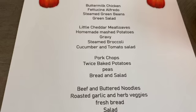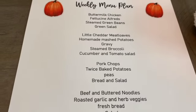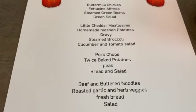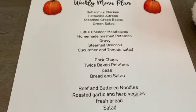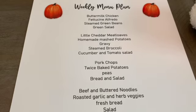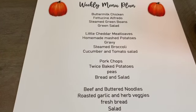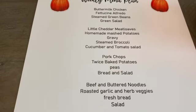Pork chops with twice baked potatoes — and these are not just any ordinary twice baked potatoes. These are loaded: they have sour cream, onions, bacon, cream cheese, and cheddar cheese. Just loaded with yummy goodness! Then some peas, bread, and a salad. The salad will be a bunch of green leaf romaine, iceberg, bell pepper, celery, avocado, a little cheese, and dressing. I make a really great homemade ranch dressing and that recipe is also on my blog and in my video.